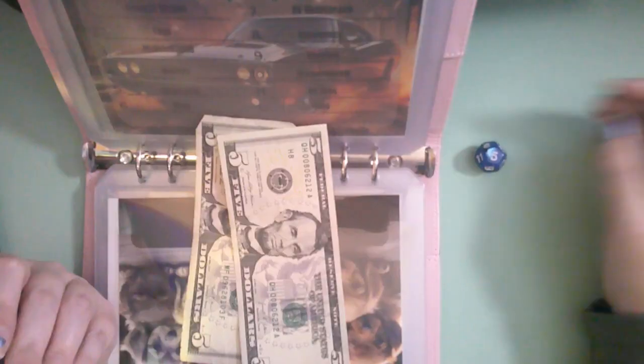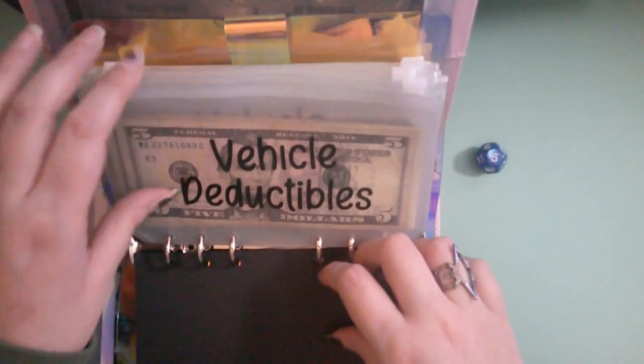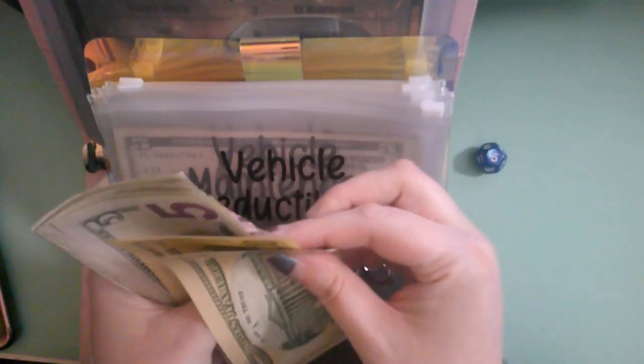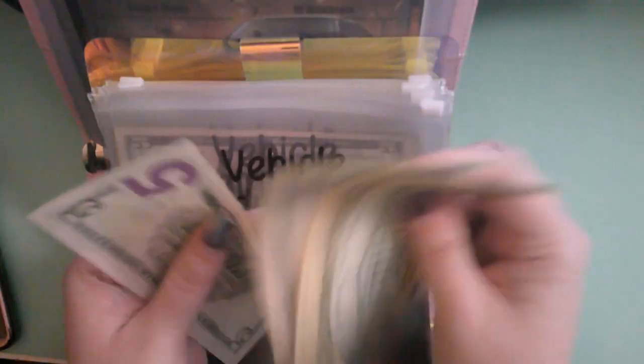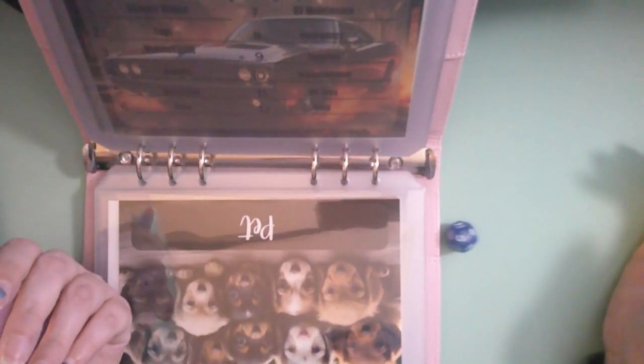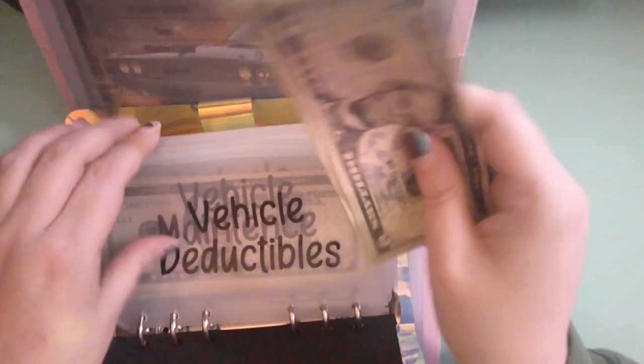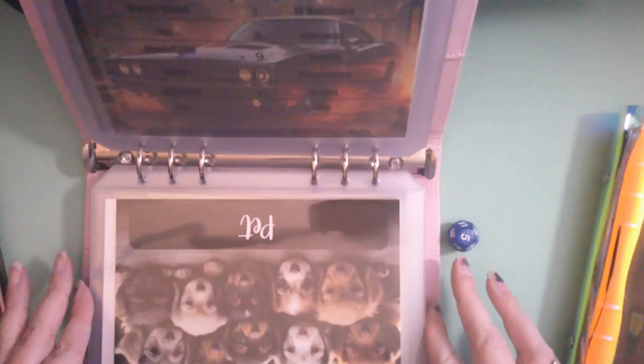Next up is going to be vehicle, and vehicle is going to get two fives. We're going to roll — this is a 12-sided dice. First one up is number five, which is going to be deductible. That's going to be ten, twenty-five, thirty, thirty-five, forty, fifty, fifty-five dollars in deductible. Then we're going to roll again — it's going to be another five for deductible, so that takes our last five. That's going to be it for vehicle.